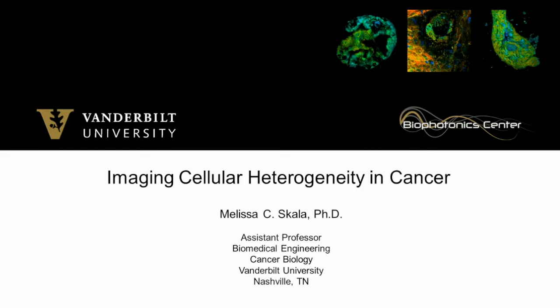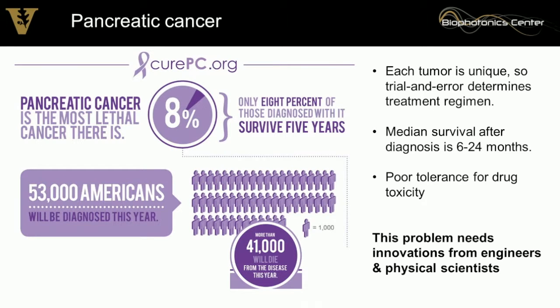Thank you to the organizers for the opportunity to talk today. The theme of my talk is: pancreatic cancer is evil, and we can do something about it.